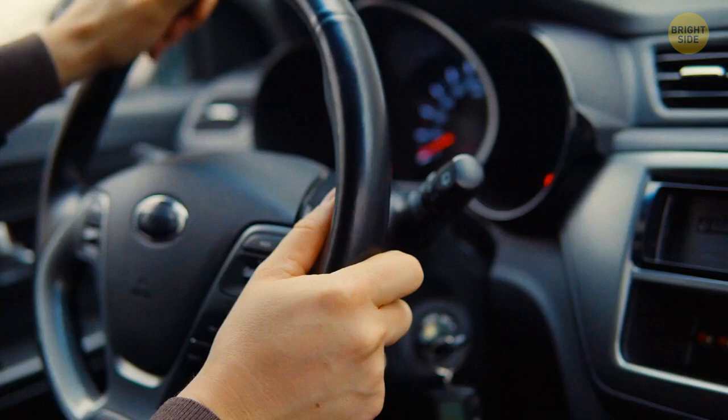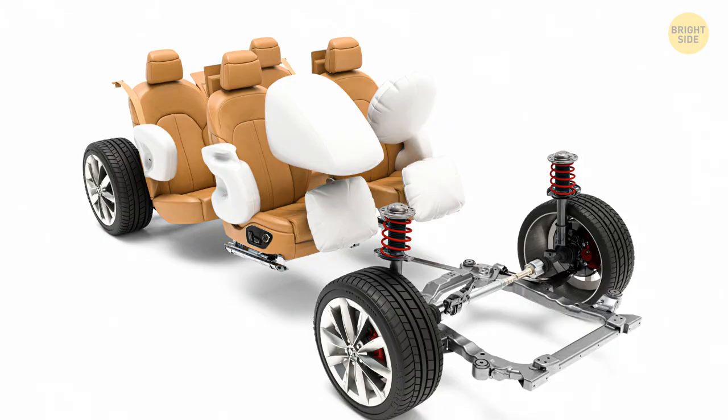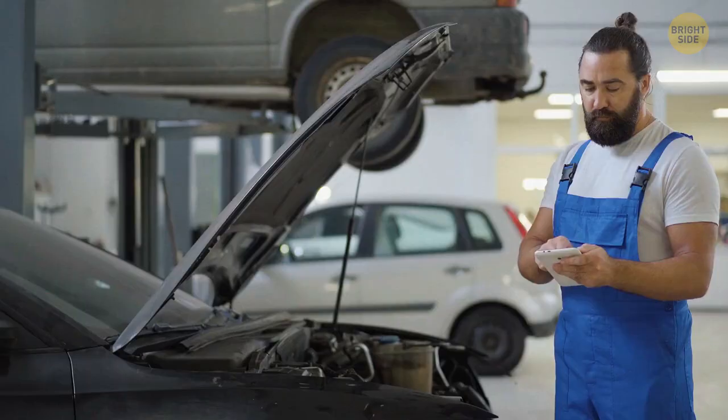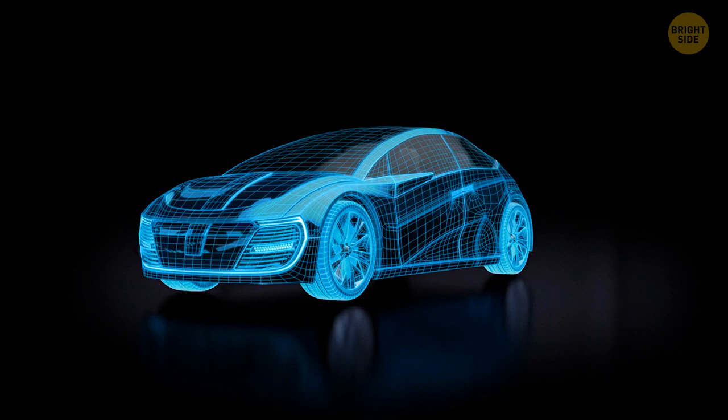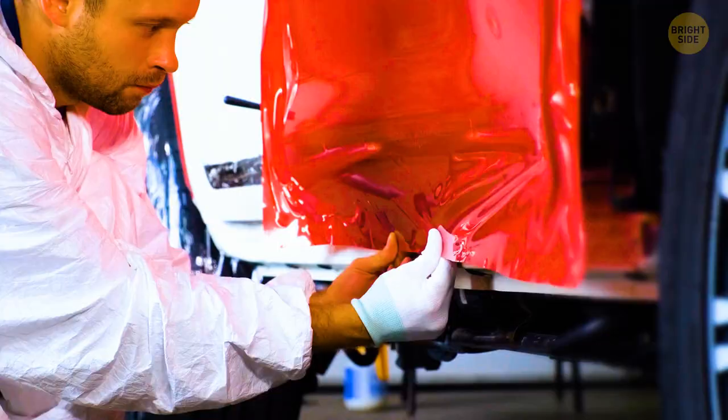Airbags will soon not only be used within a car — they will also activate from the outside of the car once they identify a definitive collision. The airbags will inflate outwards, covering the entire outside of the car and drastically reducing its impact. It may be so advanced that the bodywork of the car won't even need to be buffed out.